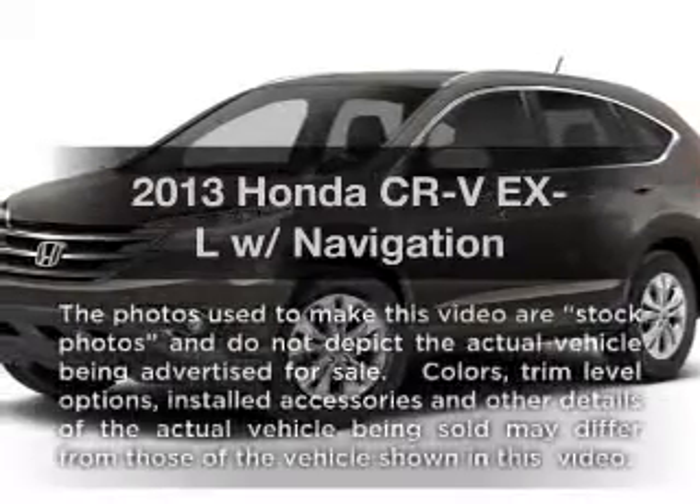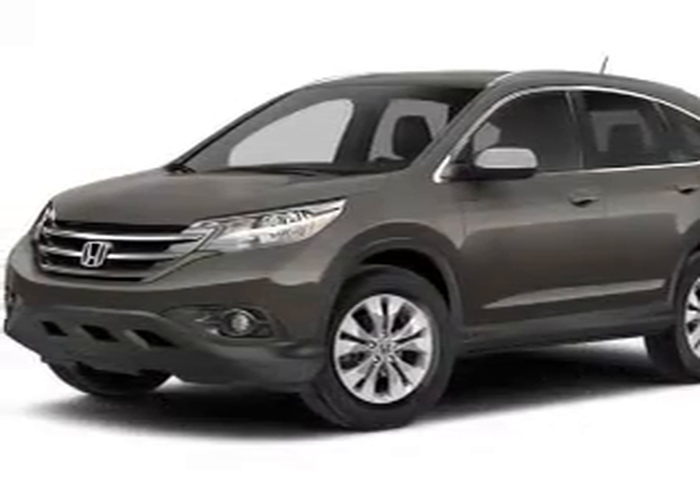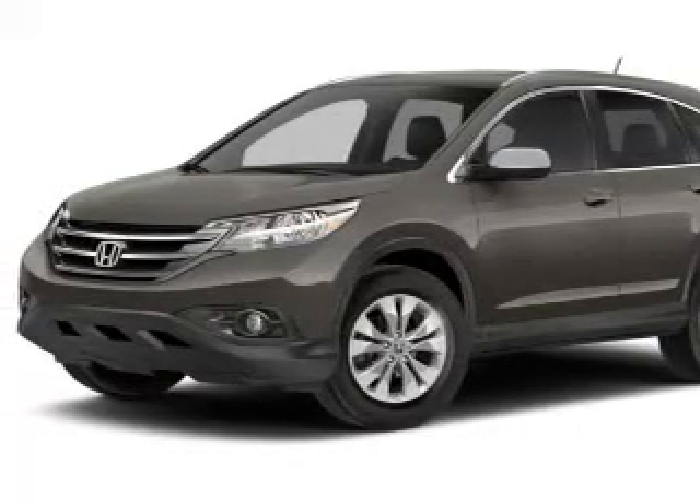Check out this 2013 Honda CR-V. Travel the roads in style and comfort in this great vehicle with an efficient four-cylinder engine.